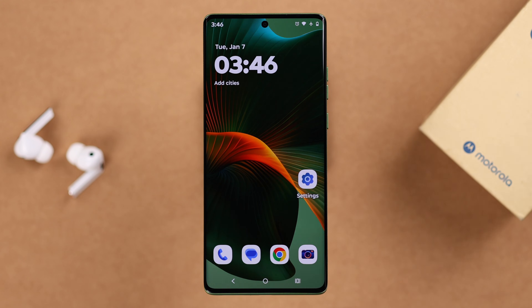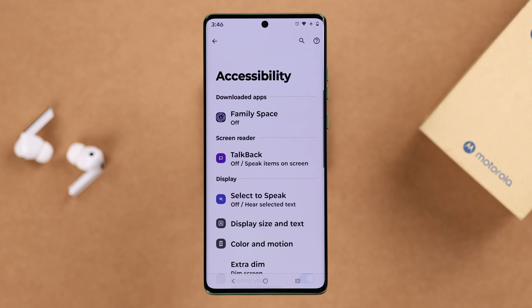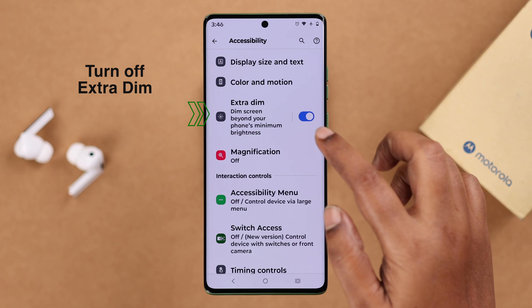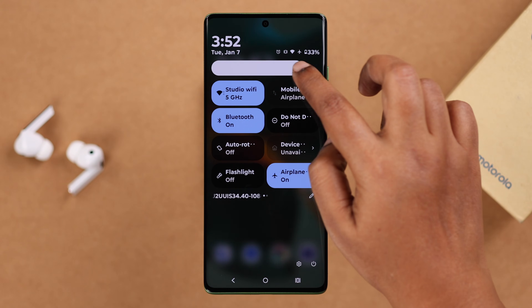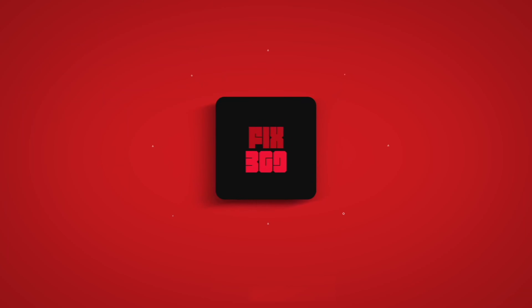After that, go to Settings once again, navigate to Accessibility, and scroll down to find Extra Dim. If it's enabled, just turn it off. As you can see, right after turning it off, the screen brightness has increased way more than before. These two steps are enough to solve any brightness issue on your Motorola. Thanks for watching.